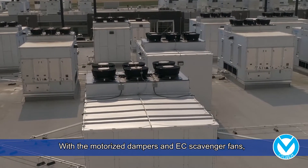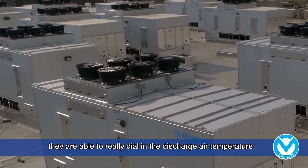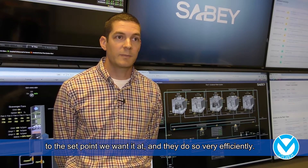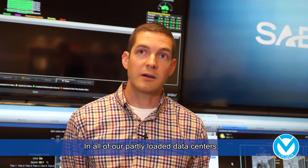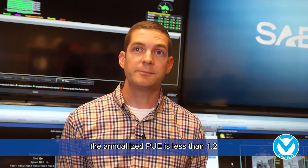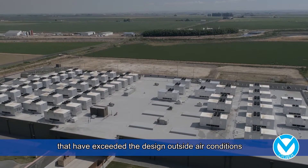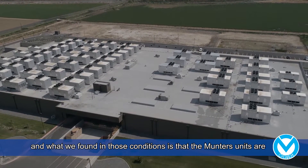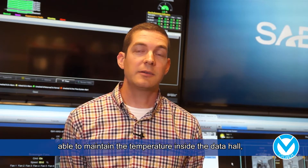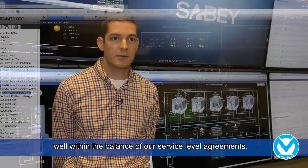With their motorized dampers and DC scavenger fans, they're able to really dial in the discharge air temperature to the set point that we want it at, and they do so very efficiently. In all of our partly loaded data centers, the annualized PUE is less than 1.2. We have experienced both summers and winters here in Quincy that have exceeded the design outside air conditions, and what we found is that the Munters units are able to maintain the temperature inside the data hall well within the bounds of our service level agreements.